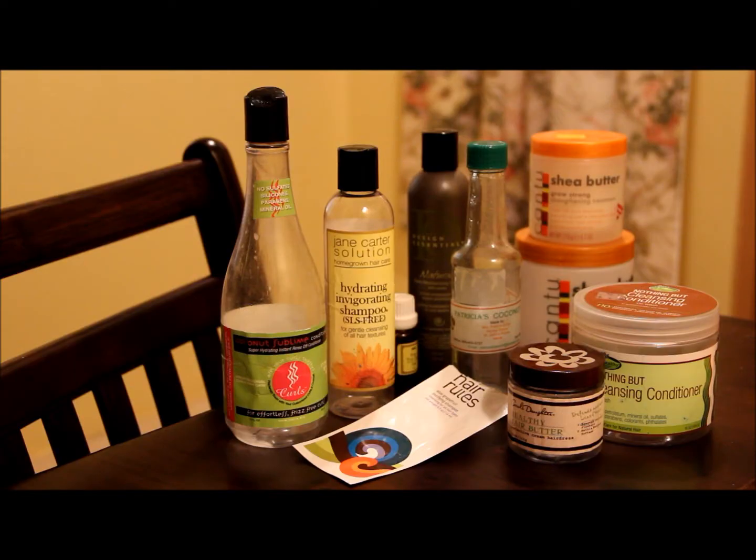I hope you get something from the video — enjoy! This is my toss pile. These bottles are empty because I've been saving them to figure out which products will return in my regimen.